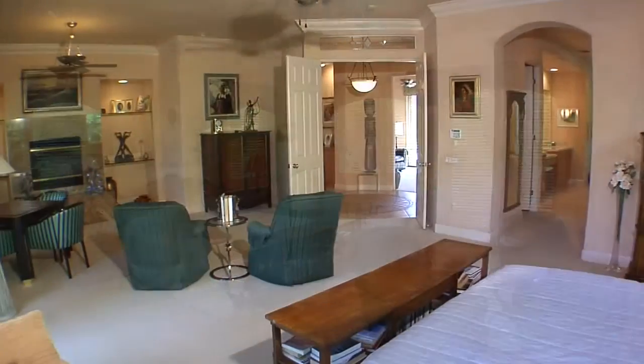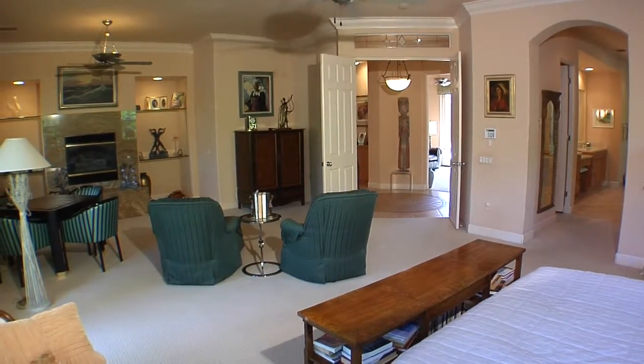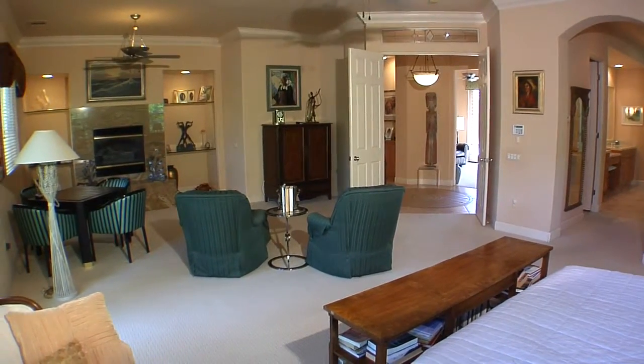The master suite has it all — wonderful earth tones, wall-to-wall carpeting, a raised fireplace with an extra sitting area for exercise or just plain relaxing.